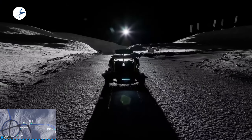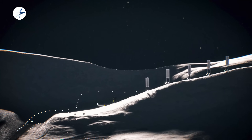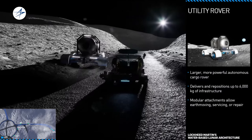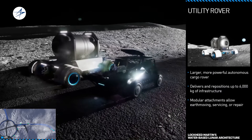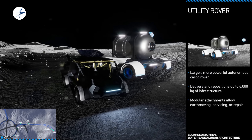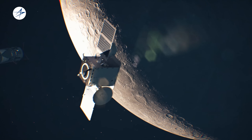Using polar ice as drinking water, breathable oxygen, radiation shielding, and — crucially — rocket propellant once split into hydrogen and oxygen, fission reactors and solar arrays power habitats, in-situ resource utilization (ISRU) mining, and propellant depots at the South Pole, turning lunar water into the backbone of a cislunar economy and future Mars missions.